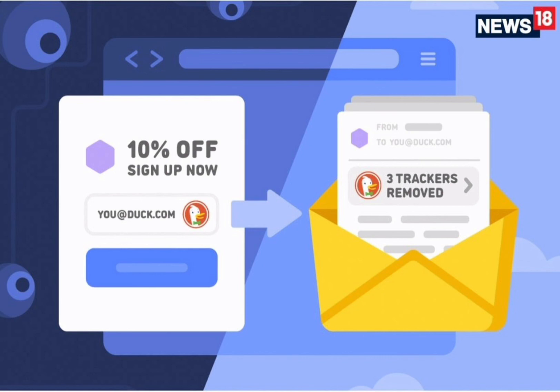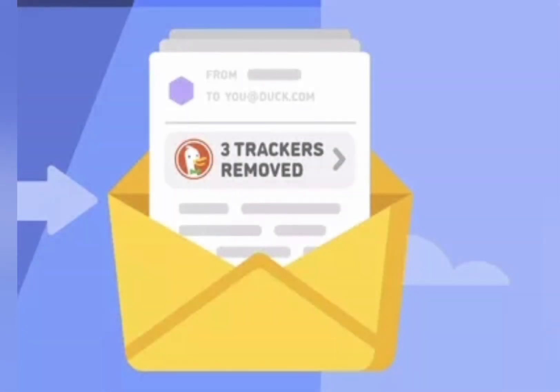To sign up for DuckDuckGo email protection, install the browser extension, activate it, and head to duckduckgo.com to register for a new account. If you're on mobile, you can install the latest version of the app for Android or iOS, launch it, navigate to Settings, and select Email Protection.